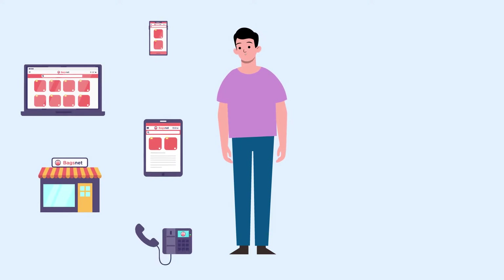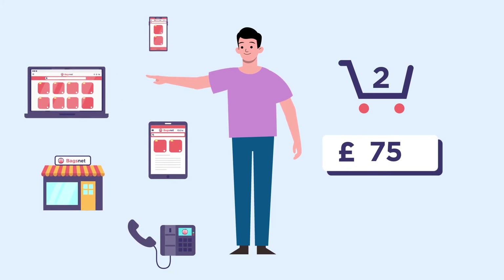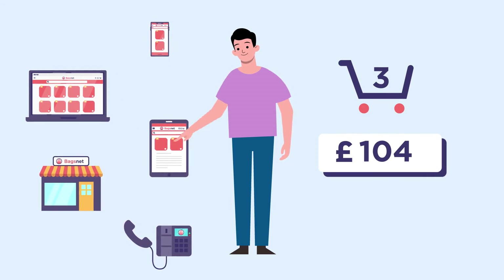Omni-channel retailers have also consistently found that shoppers who use more than one channel to shop are likely to spend two to three times more than single-channel customers.